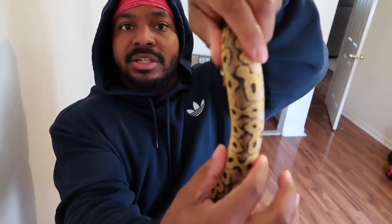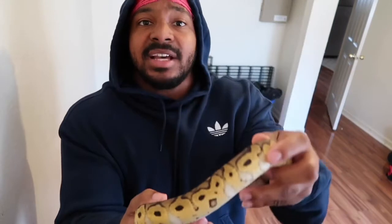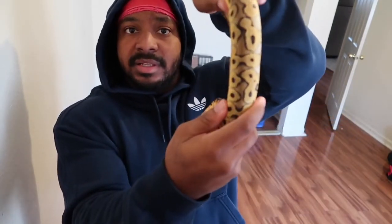Another frequently asked question: how do you know what size rodent to feed to what size snake? I'm going to show you by pulling out some snakes. The way you're going to decide what size rodent to feed is based on the biggest girth part of the snake's body. The size of the rodent's gut should match the size of the snake's widest point — don't feed any rodent bigger than the widest part of the snake's abdomen.